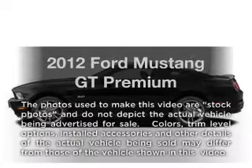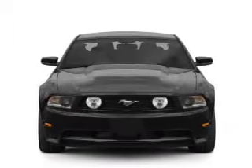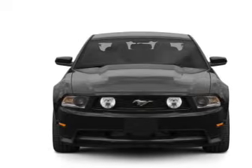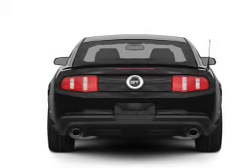Get noticed in this 2012 Ford Mustang. If you're looking for an automobile with great attributes, look no further. With a powerful 8-cylinder engine that gives you more control with its manual transmission.